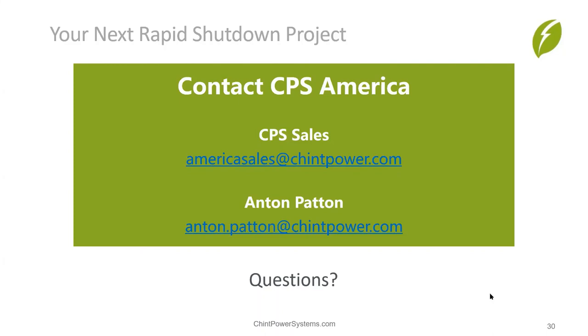Thanks Gary for presenting today, and thanks everyone for joining today's webinar. We will be sending out the recording and slides to everyone. If you have any further questions, feel free to follow up using the contact information provided. We appreciate your attention and time, and hopefully you came away with useful information and knowledge of some great products available from Chint.